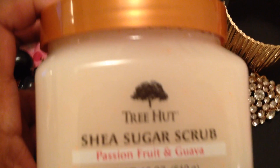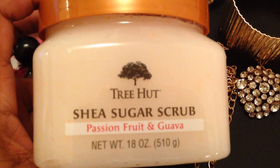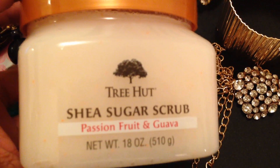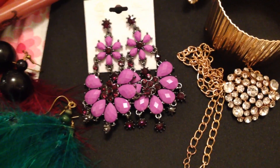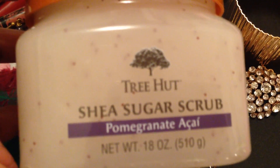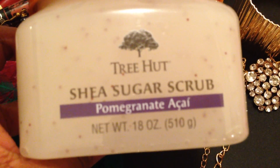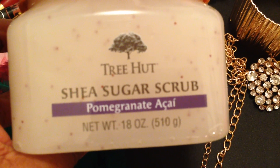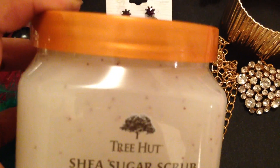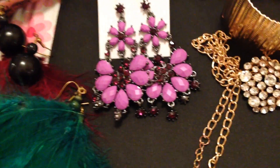You guys know I'm into body products. Shea Sugar Scrub — can't wait to try that. And if you go over to my Facebook page, you will have seen all of this a long time ago. Here is a pomegranate acai scrub. Very nice. Have not tried that yet.